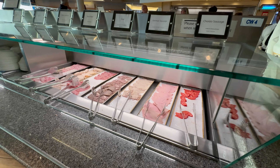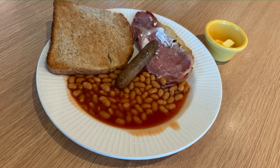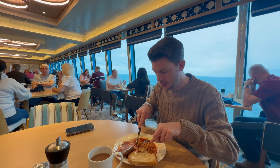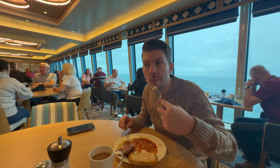For breakfast I chose to have a full English breakfast without the egg. It was reasonably good, the bacon was nice. The only issue was the toast — I'm never keen on toast on any cruise ship, so it's not a criticism of P&O. The toast is pre-prepared so it's pretty much cold when you get it, not great for buttering, but other than that great.